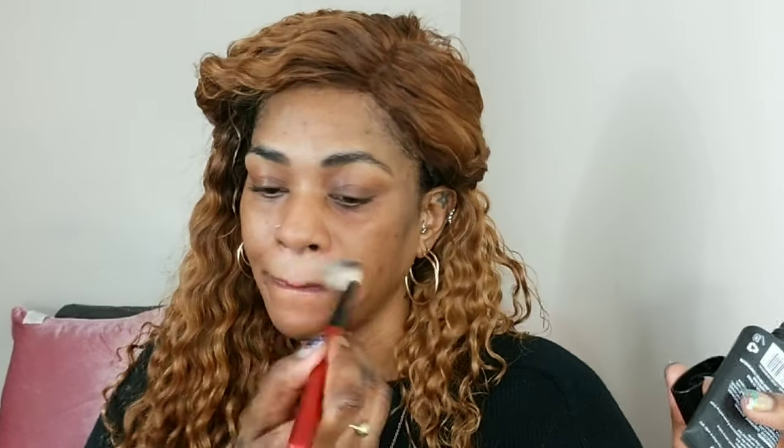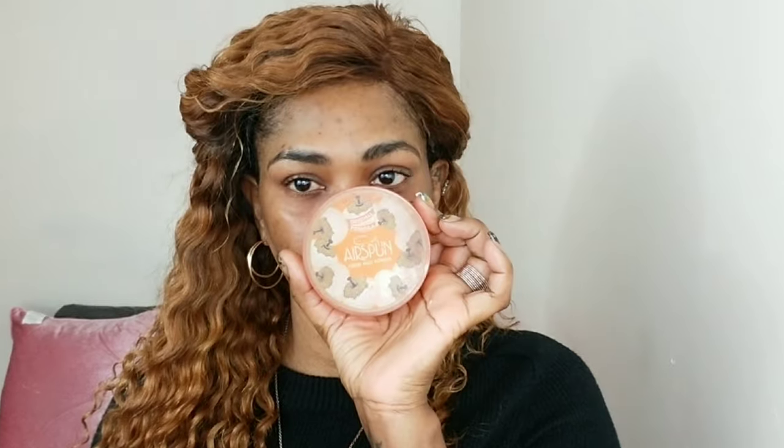I'm priming my face with Milani Prime Shield face primer — mattifying and pore minimizing. I'm just using my brush and applying that everywhere on my face. Then I'm using my Coty Airspun powder and applying that in the areas where I get oily, which is my chin and my nose.